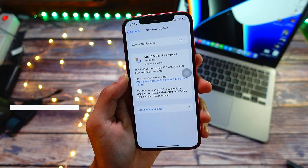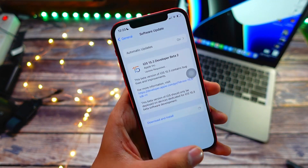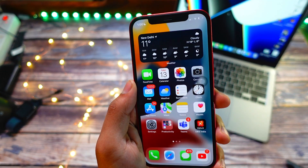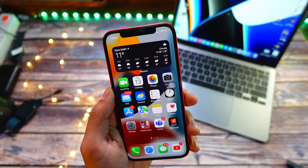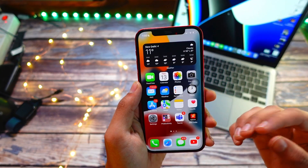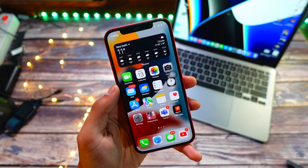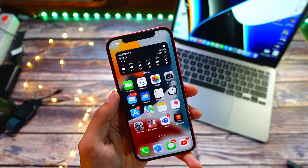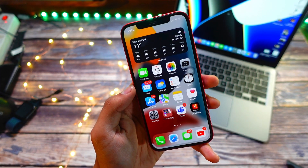I installed this update today and it came in at around 1.4 GB on my iPhone 12. After installing, I freed up about 1.1 GB, which means this update cleared up some junk files from my device, so you can expect to gain some storage. Keep in mind I was coming from a public update, so it may vary on your device.